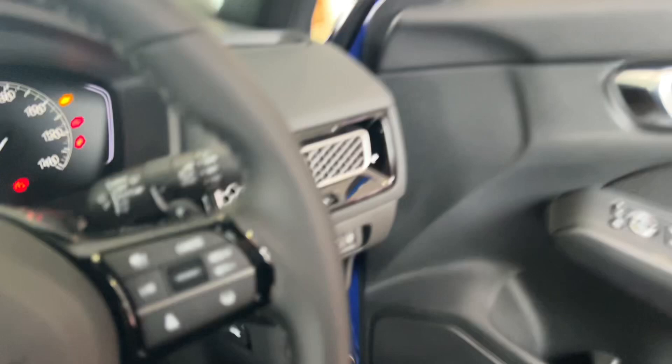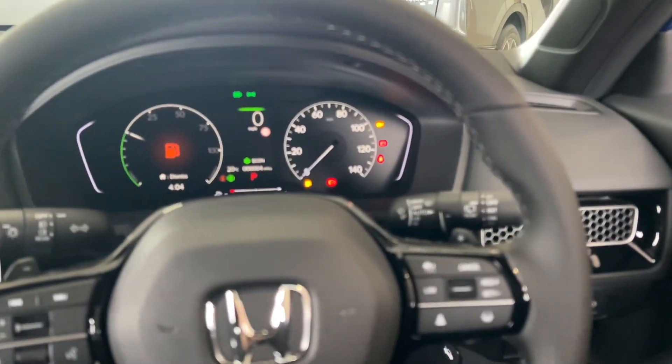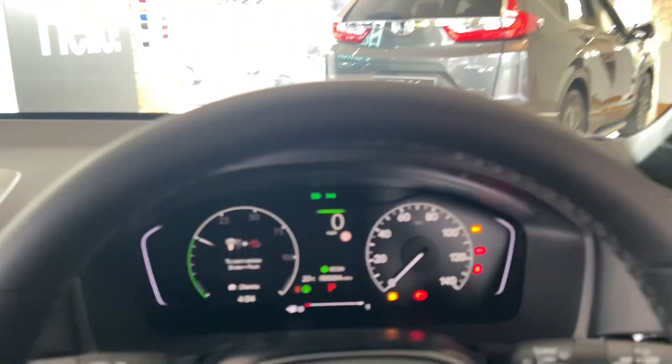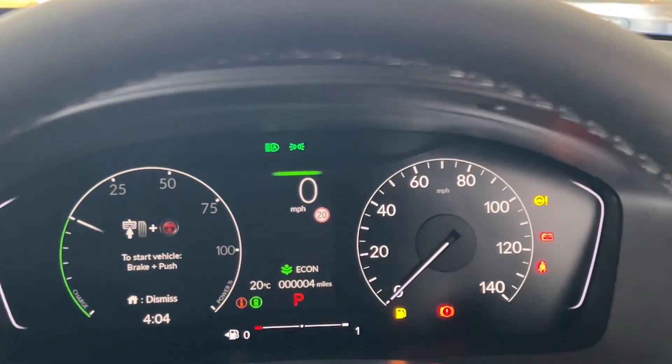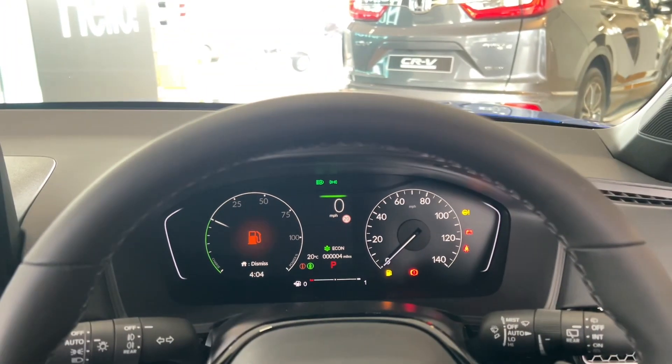The Sport starts at £36,495. Across the Civic range there is a £1,500 deposit contribution from Honda themselves, which is really good. It hasn't been PDI'd yet, which is why the lights are on the dash, but I'm giving you an idea of what it looks like.